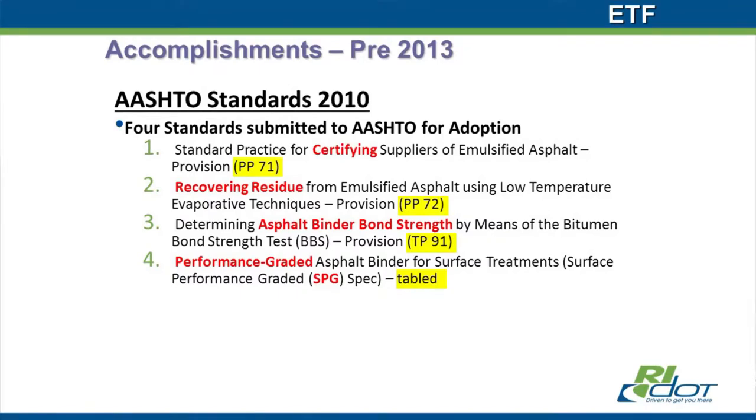Out of that whole effort, what came in the first couple of years was an AASHTO standard for low-temperature recovery. Then in 2011, Jim Sorensen passed away, and there was a lot of reorganization within Washington, D.C. at the Office of Asset Management. The group essentially went on hiatus with the PPETG from 2011 to about 2013, and not much happened.